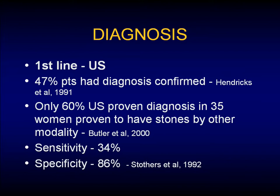How do we diagnose these patients? Usually they come to light with a strange phone call at some strange time, and you're convinced it's probably just the baby coming early, but often it's not. Our first-line diagnosis still remains ultrasound, but this diagnoses only about 50% of patients. In one study by Butler, it showed that only 60% had an ultrasound-proven diagnosis in 35 women proven to have stones by other modalities — principally that was MRI. So the sensitivity and specificity is not that great.